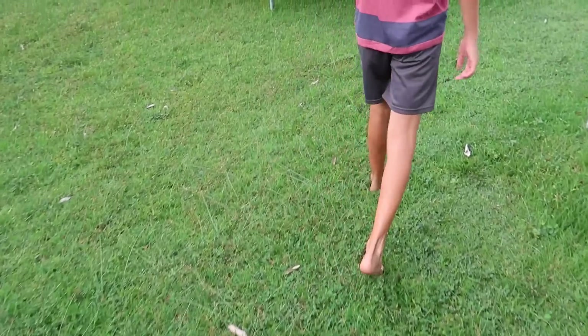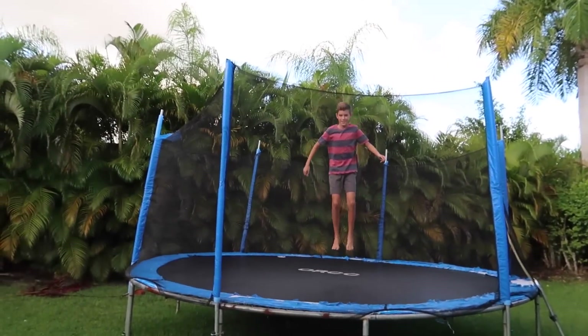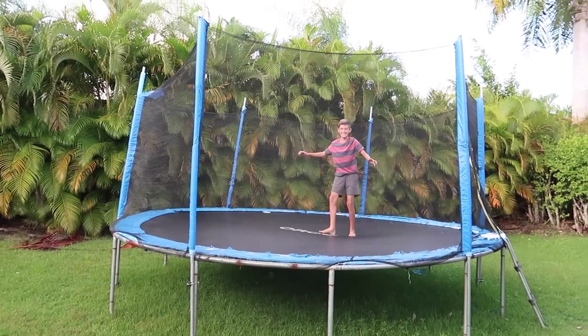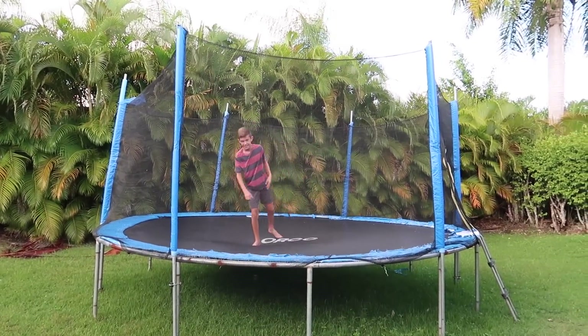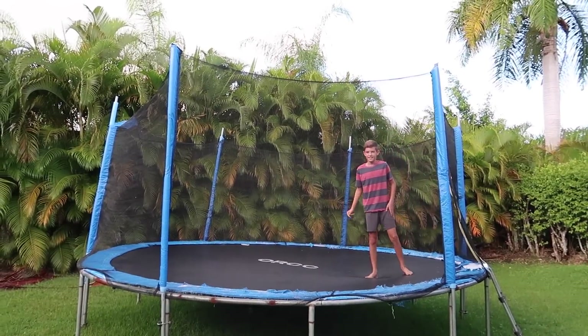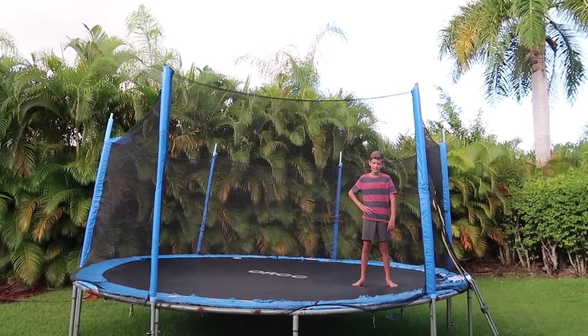I'm so proud of Isaac. He's been working on doing a backflip with a full twist for a couple months now, and he's finally getting it. Good job! If you keep working on it, it'll get higher and better and cleaner. If you keep your body straight, that'll help — and start twisting forward. I'm proud of you.